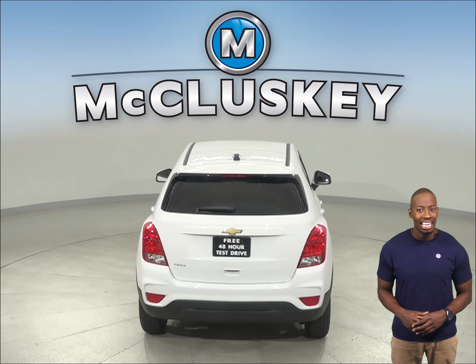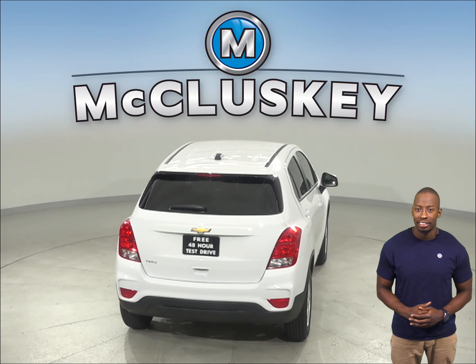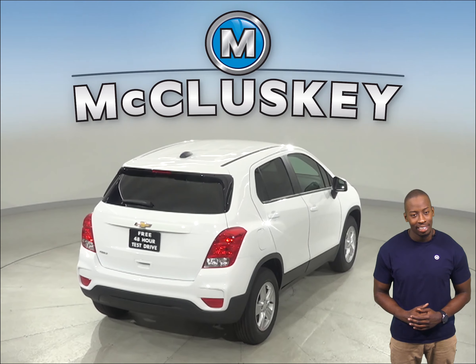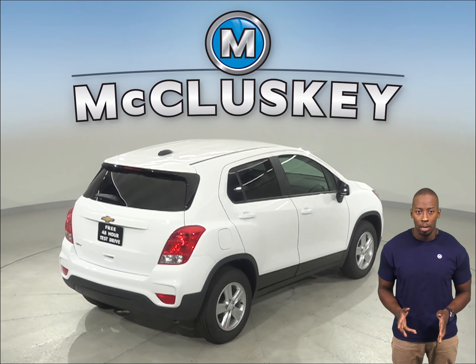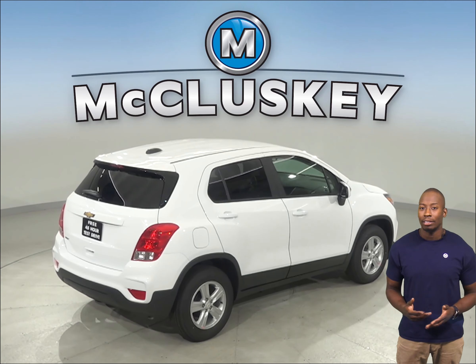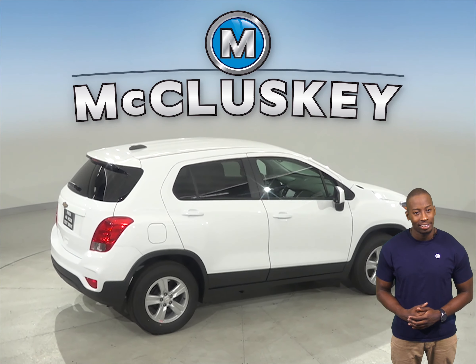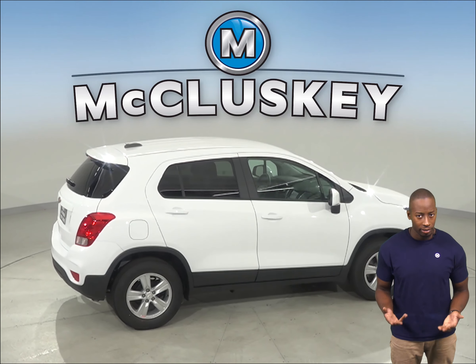The Chevrolet Trax LT and Premier Edition has a standard remote vehicle starting system, so the vehicle can be started from the inside of the driver's house. This allows the driver to comfortably warm up the engine before going out to the vehicle. The Subaru Outback doesn't offer a remote starting system.